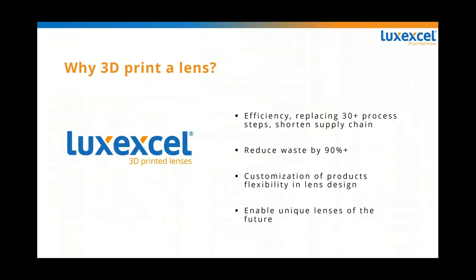Why would you want to 3D print a lens? 3D printing offers a number of advantages. It's more efficient and replaces about 30 different process steps in the lab, many of which are very toxic with materials that are difficult to dispose of because they're environmentally caustic. We also reduce waste by about 90% because we're printing what we need, not what needs to be stocked. When we customize products with a 3D printer, it allows us to make things like bifocal reading areas tailored to the patient's needs — lenses that don't exist today.